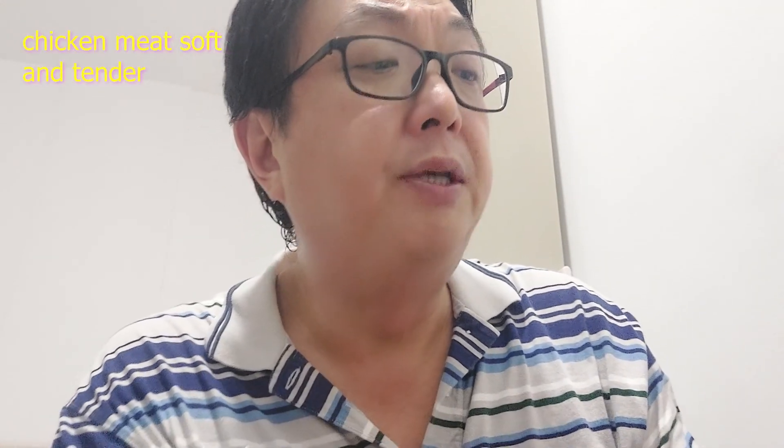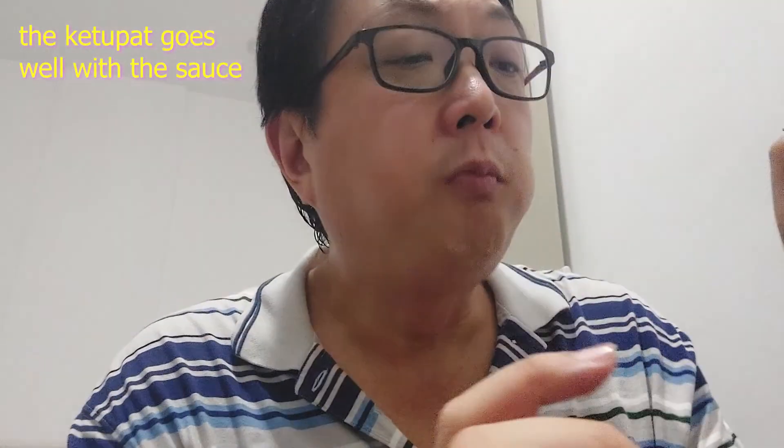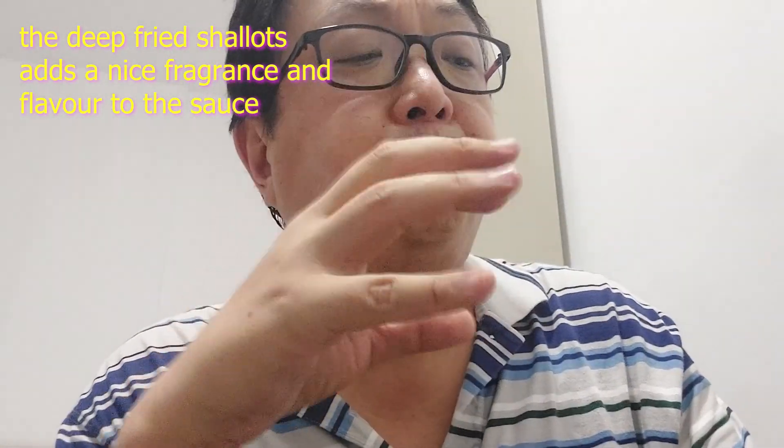Nice tender meat. And then the sauce — a bit sweeter because of the dark soya sauce. You also have the ketupat, or rice cake. It goes really well with the sauce. And then they also put in like deep fried onions. Definitely a very similar peanutty taste. The onions also give it an extra layer of flavour. Also the dark soya sauce adds another layer of flavour.